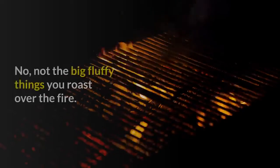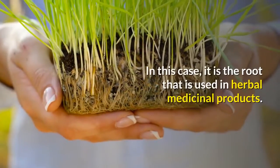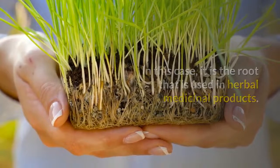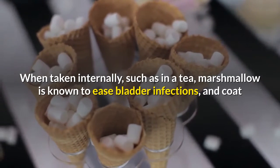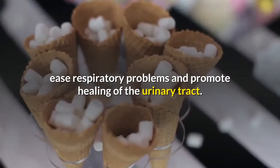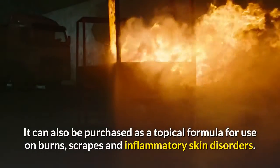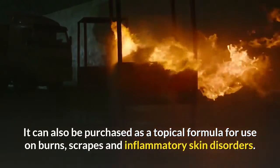Marshmallow tea — not the big fluffy things you roast over the fire. In this case, it is the root that is used in herbal medicinal products. When taken internally, such as in a tea, marshmallow is known to ease bladder infections, and coat and soothe the gastrointestinal tract, sore throats, ease respiratory problems and promote healing of the urinary tract. It can also be purchased as a topical formula for use on burns, scrapes and inflammatory skin disorders.